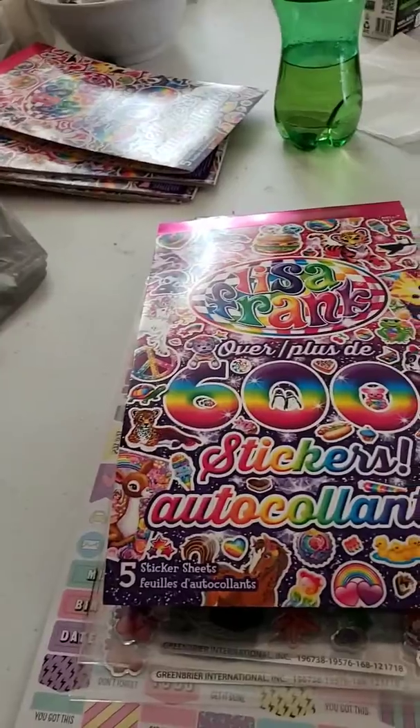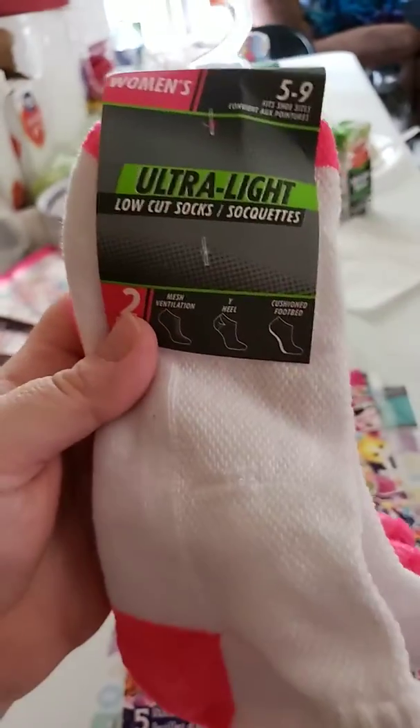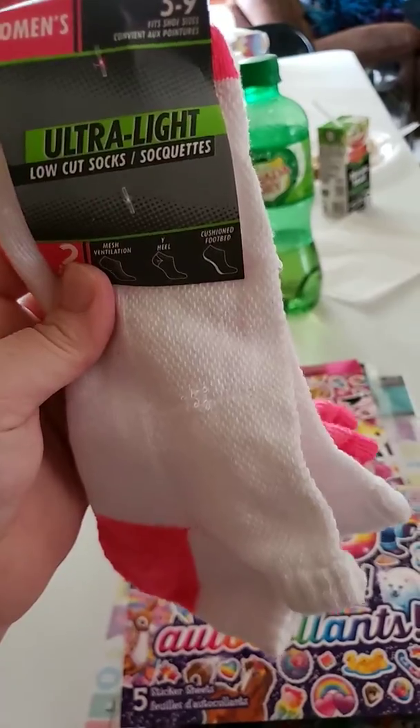After that is a two pair of ultra low-cut electric socks.